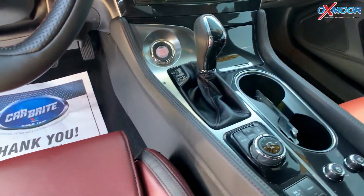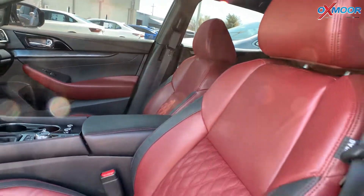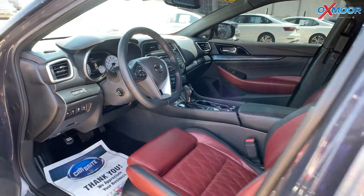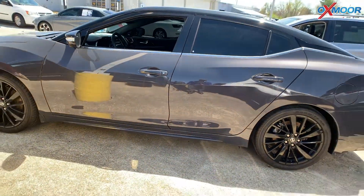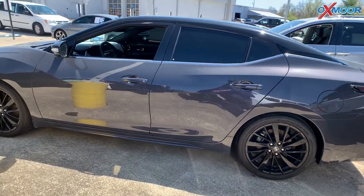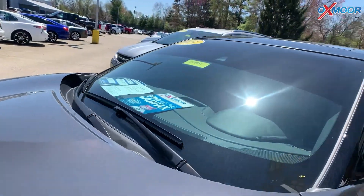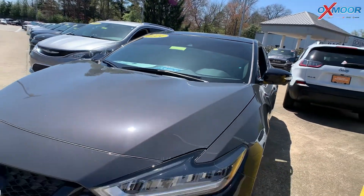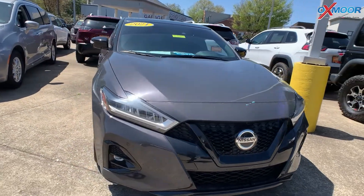You'll have navigation, panoramic moonroof, remote keyless entry, and a security system. You'll also have heated mirrors and steering wheel. The interior is a red heated and ventilated leather. Mileage on here is 13,389. The price is $40,000 and this one is price number one within a 250 mile range.